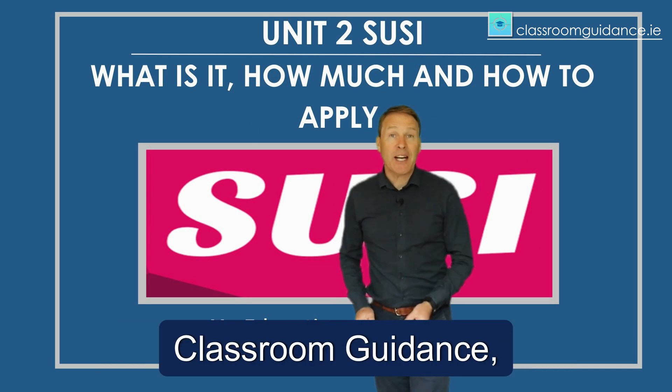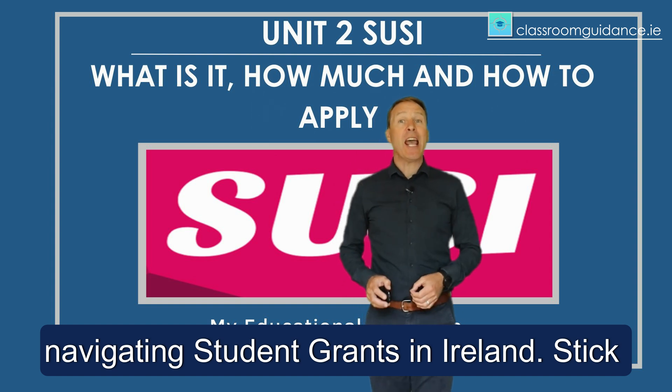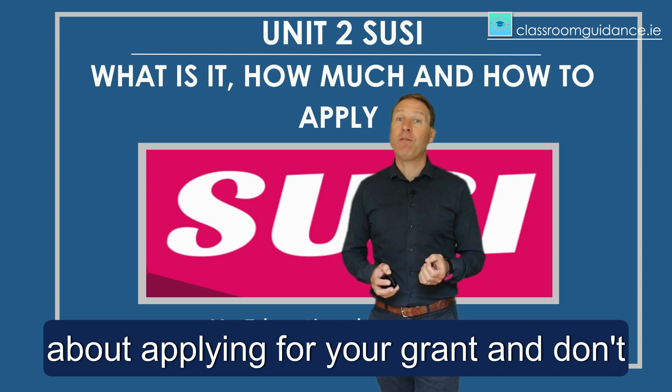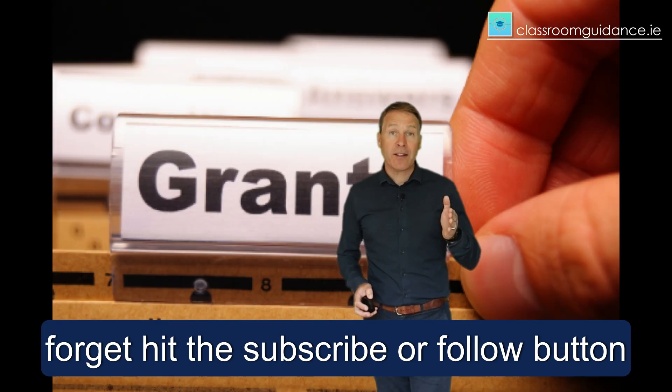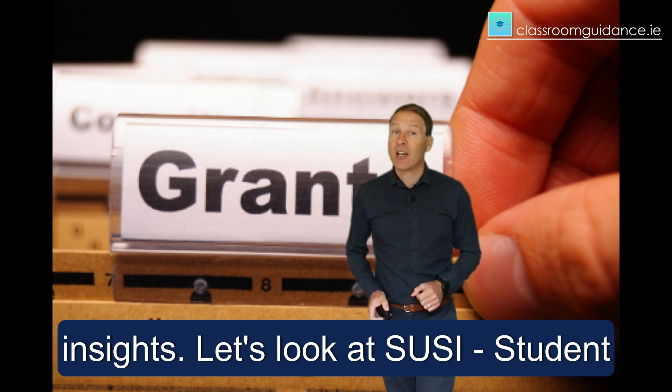Hey everyone, Brian from Classroom Guidance here, bringing you your annual guide to navigating student grants in Ireland. Stick around till the end to learn everything about applying for your grant. And don't forget, hit the subscribe or follow button to stay updated with all our educational insights.